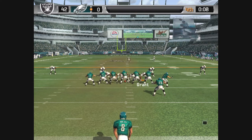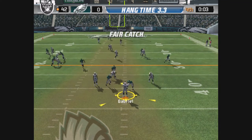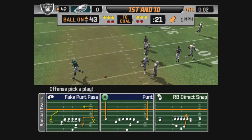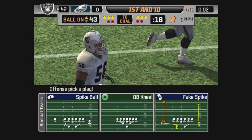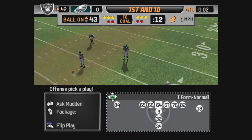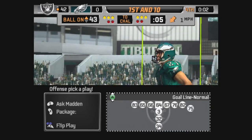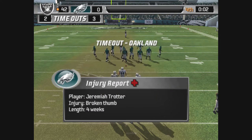Unable to get anything going on that series, they'll have to punt it away here. Here's the punt. And he chooses not to return this one. Oakland will call a timeout here.